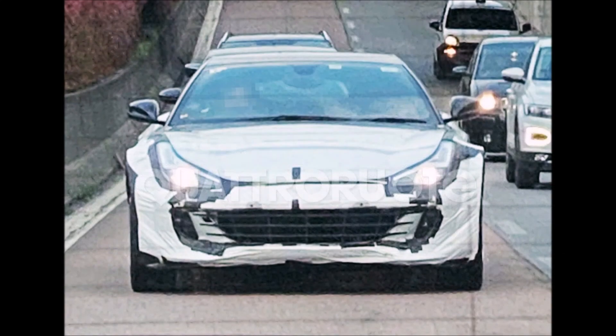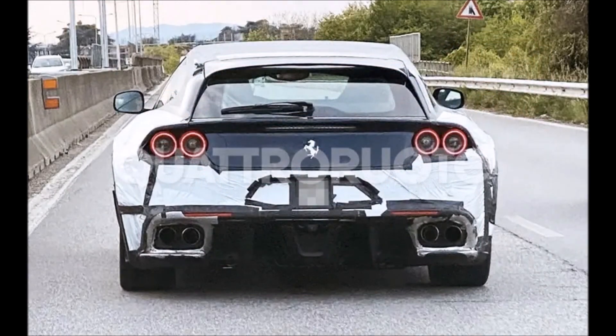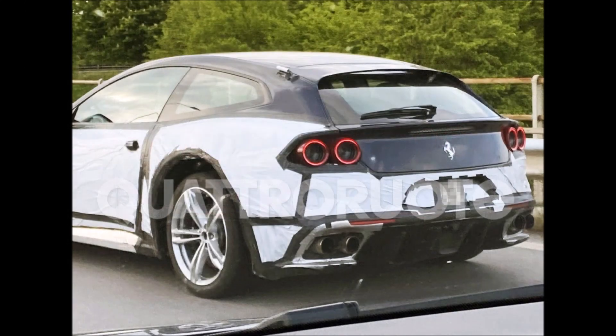In the past, the prancing horse has used the body of the shooting brake to test the Purosangue. Most likely, this is the prototype used to test the new mechanical solutions that we will perhaps see on the Purosangue SUV.